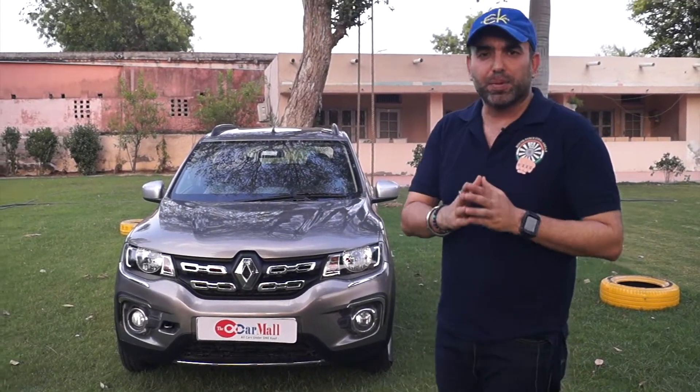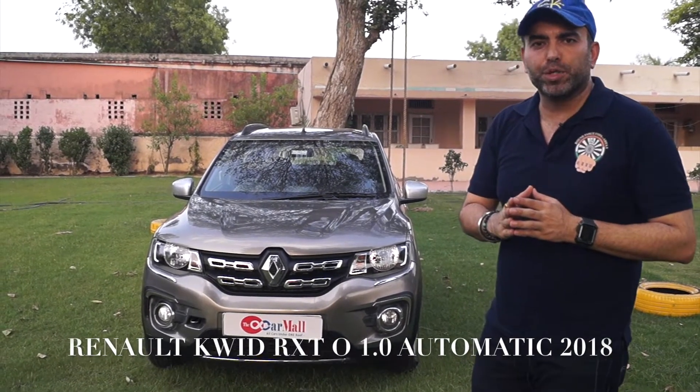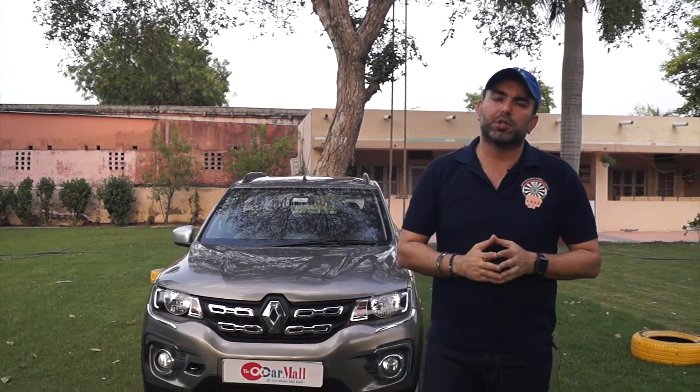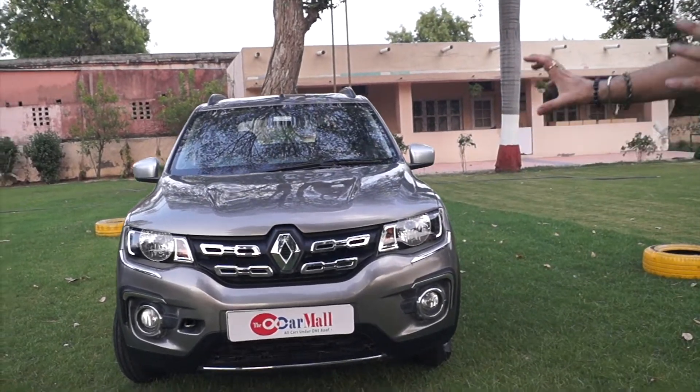So friends, you can see the entry-level hatchback Renault Kwid, the top variant RXT 1.0. The special thing about this hatchback, which is in your showroom The Car Mall, is that it is an automatic version. Let's talk about this car's condition and features. If you talk about the front, you can see a very muscular front look.